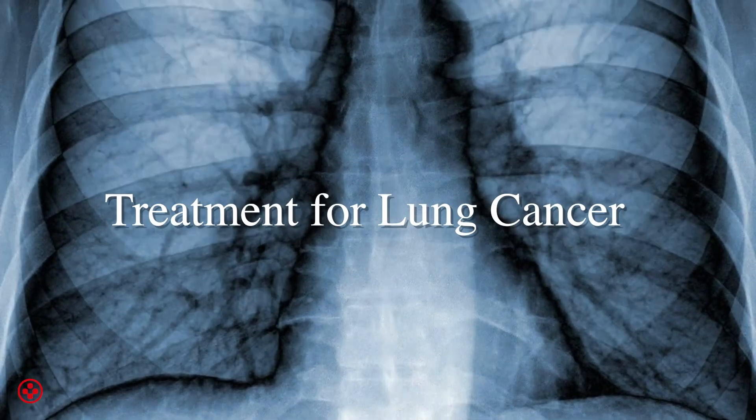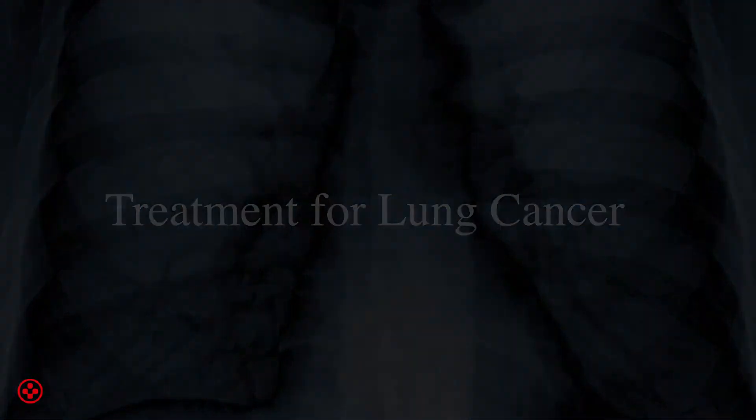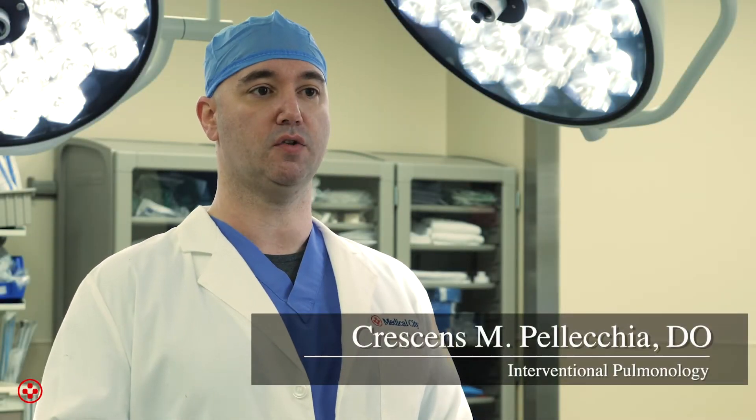Lung cancer is the number one cancer death in America. We have new technologies available that help us diagnose and stage lung cancer. We're able to diagnose them earlier, which improves outcomes and allows people to live longer.